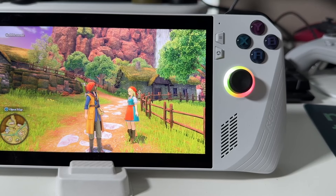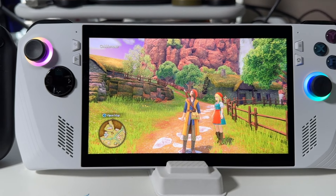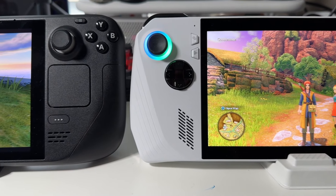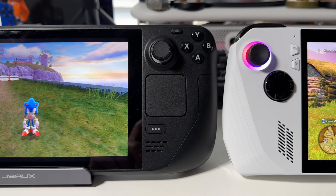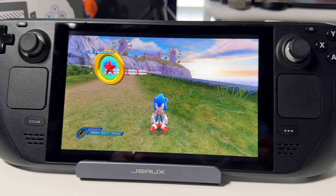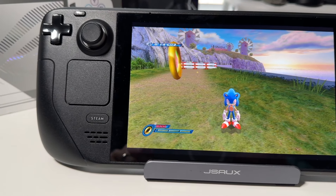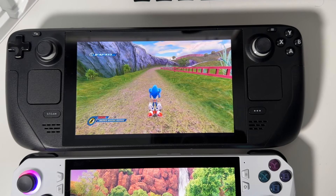The ROG Ally is a Windows gaming handheld similar to the Steam Deck, where it has a seven-inch, 120Hz display, which is actually better than the Steam Deck. It has a really nice crisp LCD panel. I was very surprised at the LCD screen — playing Dragon Quest on there just made all the colors pop. A lot of reviews have talked about it, and it's definitely one of the best LCD panels, though not as sharp as the PlayStation Portal's display.